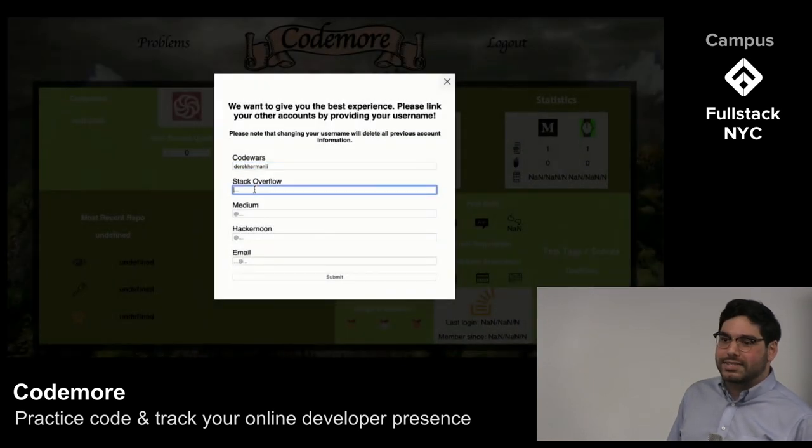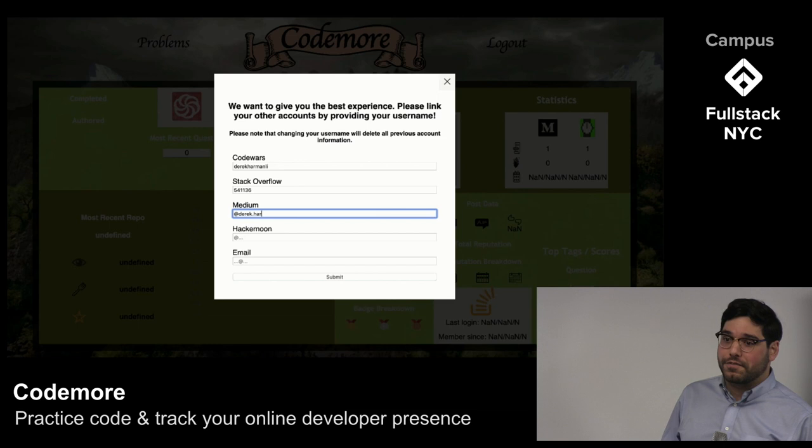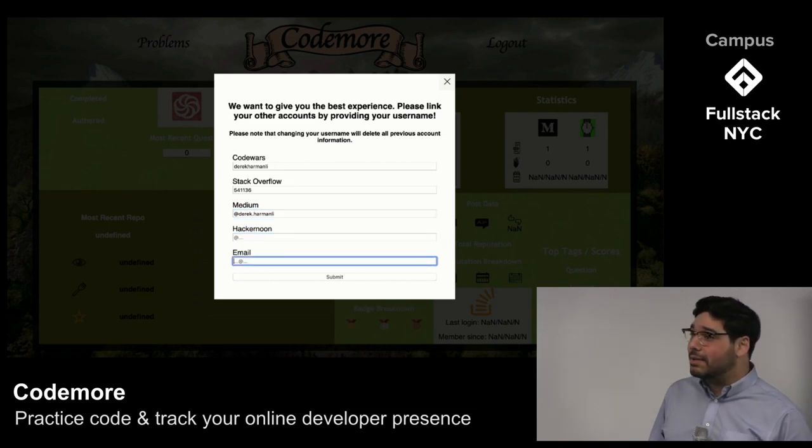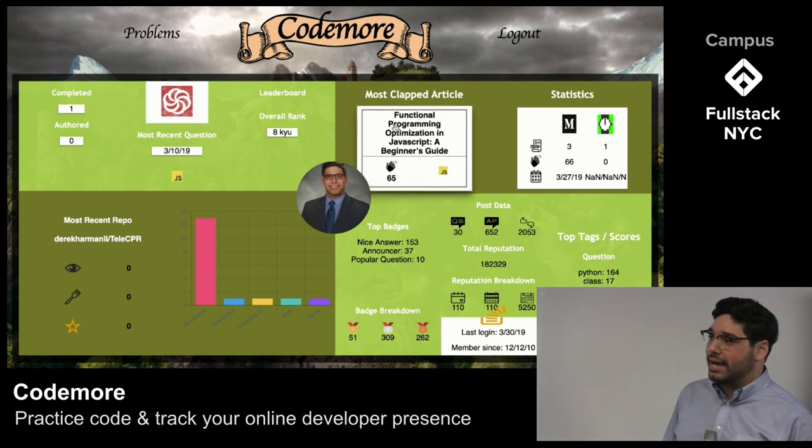We have aggregated and synthesized data from Code Wars, Hacker Noon, Medium, Stack Overflow, and GitHub into an automatically updating dashboard that quantitatively shows a programmer's impact.